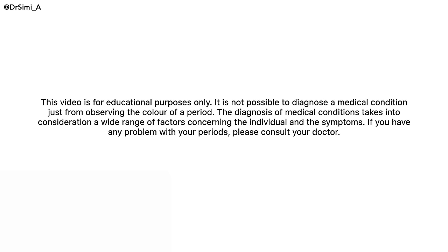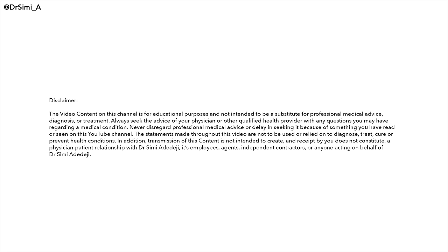Please also see your doctor if you have irregular, painful, or heavy periods, bleeding in between your periods, after sex, or after menopause, and any sort of bleeding during pregnancy. Thank you for watching. If you found this helpful, please do share it.